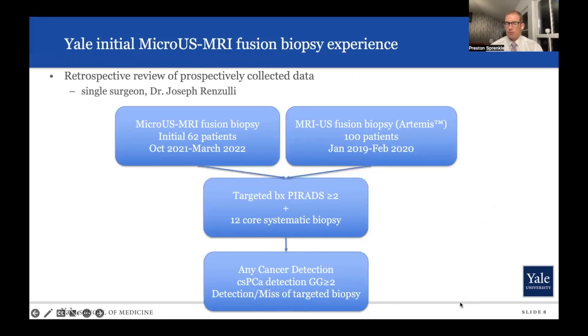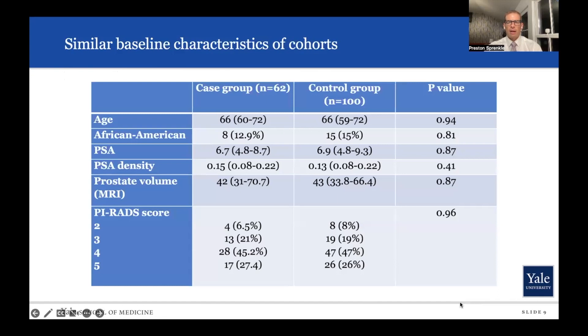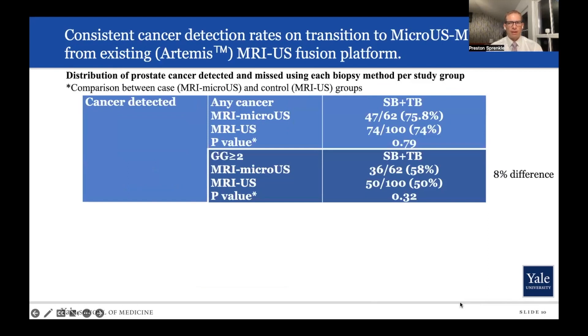Our Yale University experience: early on, Dr. Joe Renzulli really pioneered this at our institution. Based on his initial 62 patients, we compared that to 100 patients from a historical cohort of MRI-ultrasound fusion prostate biopsy using the Artemis system, targeting all lesions that are PI-RADS 2 or higher, as well as the 12-core systematic biopsy, and looked at overall cancer detection, clinically significant cancer detection, and miss rates. The cohorts were surprisingly well matched, even though they were not randomized. The overall cancer detection rate was very similar and not statistically different, though maybe slightly higher with micro-ultrasound.